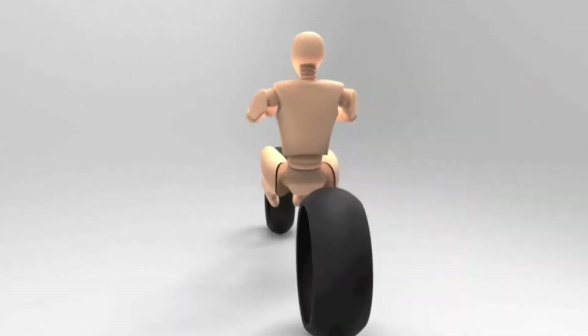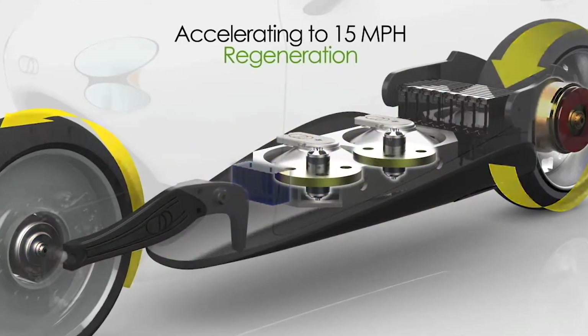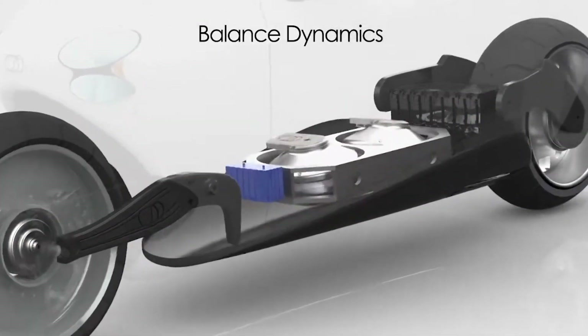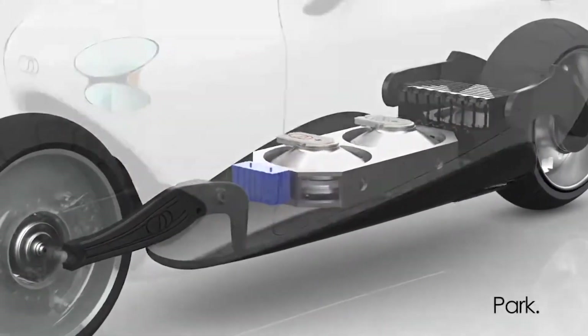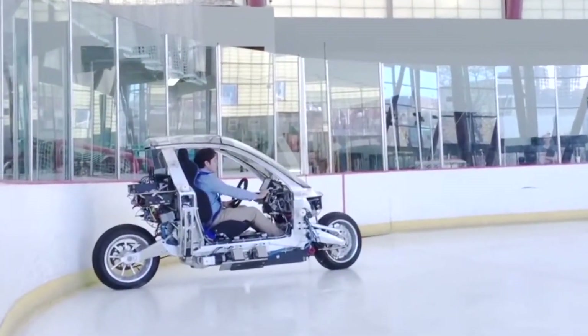The Lit Motors C1 is perfect for those who want a unique and exciting riding experience and want to stand out on the road. It's a cutting-edge vehicle that offers a truly one-of-a-kind experience. Whether you're an experienced rider or a beginner, the C1 is sure to turn heads and provide a thrilling ride.